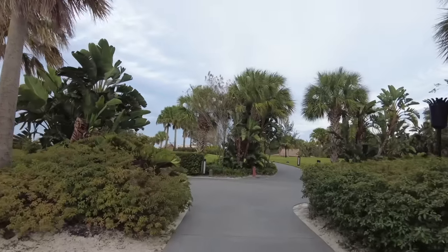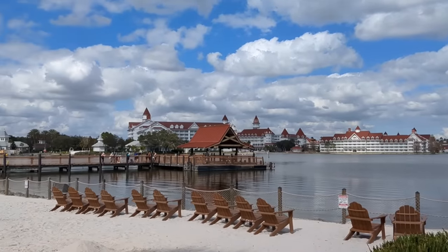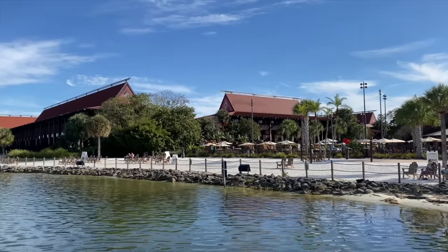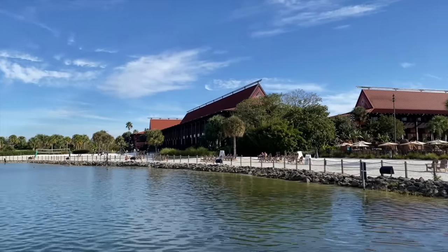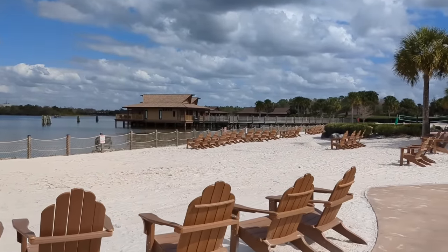Some of the most special rooms in all of Disney World are here as well — the Polynesian Bungalows. These are bungalows that sit right out on the water where you can watch all the boats pass heading to and from Magic Kingdom. They are super cute and a dream for many, but wildly expensive and controversial as to whether or not they're worth the price. These are the Bora Bora Bungalows.